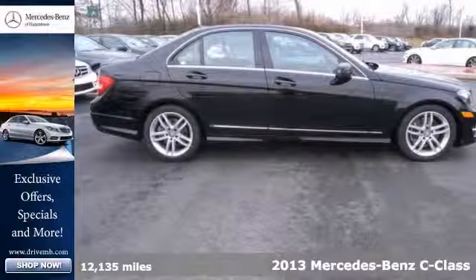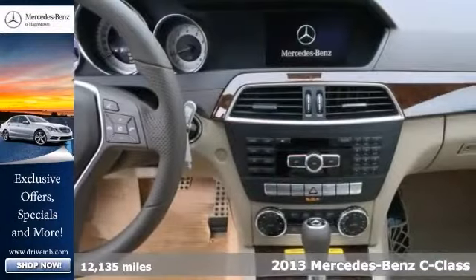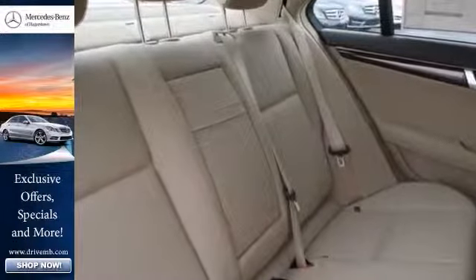You'll love this certified one-owner 2013 Mercedes-Benz C300 with a clean car pack and a warranty. It offers all-wheel drive, a premium one package, and climate control. It also has heated seats, a Harman Kardon sound system, and power moonroof.